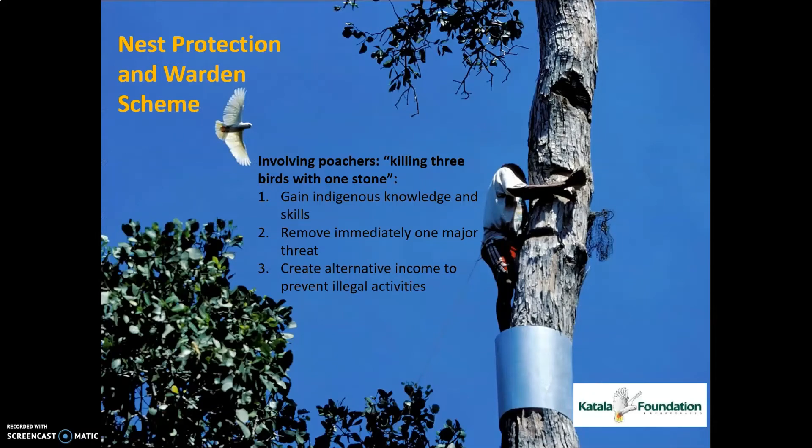The most effective and main strategy for us is really nest protection, or the warden scheme. I want to mention that these are ex-poachers we are training, capacitating, and deputizing to become wildlife enforcement officers. This is very good because they have traditional knowledge and skills we can now use properly. They are acknowledged and recognized not as illegal violators, but as protectors of the environment — a very successful story for us.